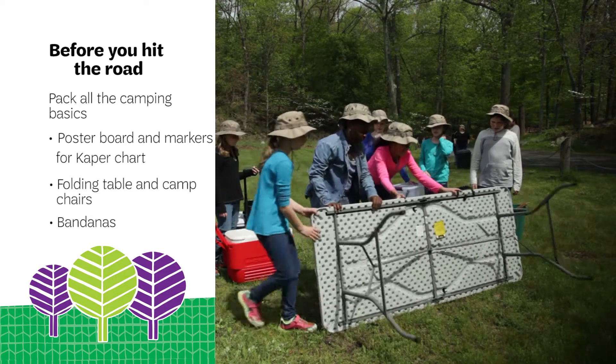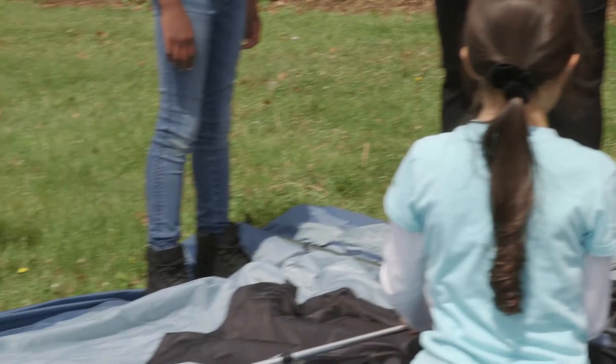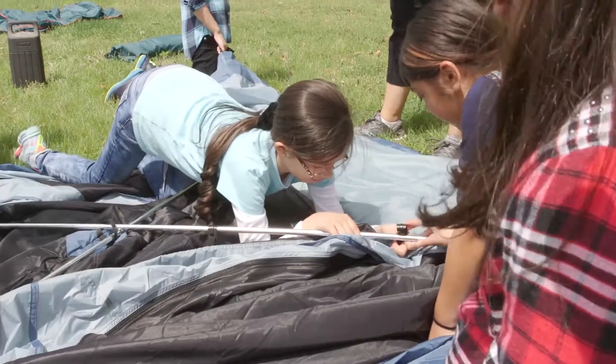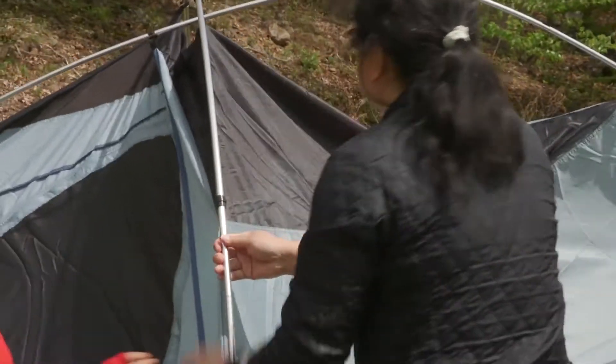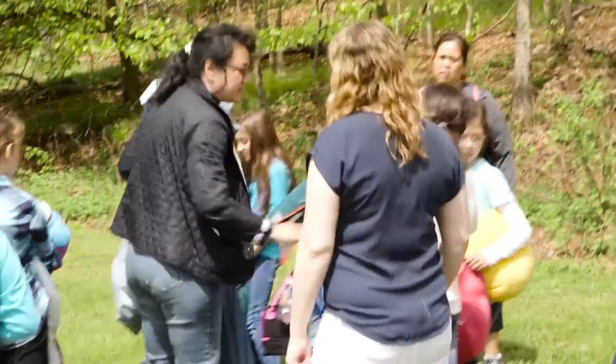First, keep it girl-led. Setting up a campsite gives girls a great opportunity to make decisions and work as a team. Of course, when you selected the campsite, you found out some key facts such as where you can set up your tents, whether you can make a campfire, and where your garbage will go. Now that you've arrived, start getting settled.